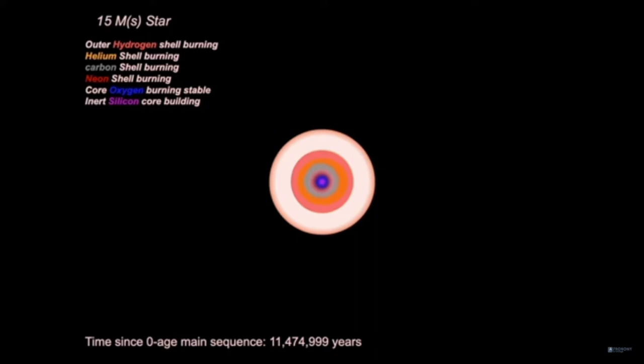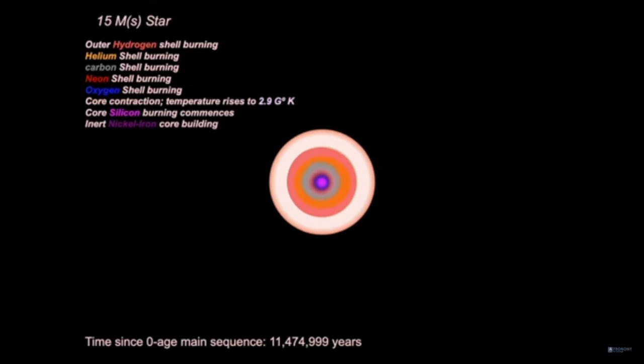Oxygen burning commences; the temperature in the core is now one and a half billion degrees. The star is only 11 million years old. An inert silicon core is building — silicon is a product of oxygen burning, along with some heavier elements. Silicon burning begins, marking 24 hours into the star's ultimate demise. An inert nickel-iron core is building; silicon fusion is stable, with a duration of 24 hours.